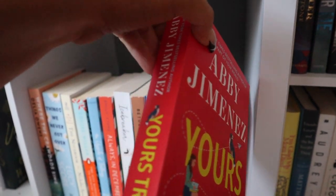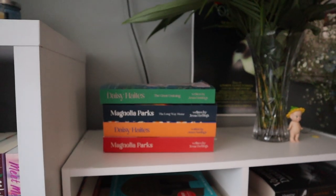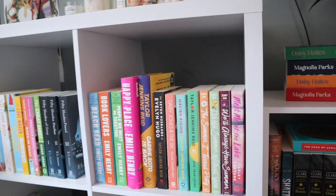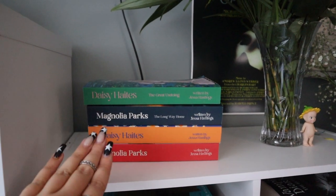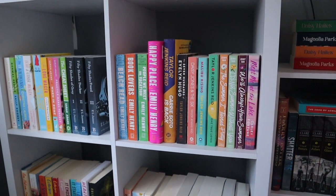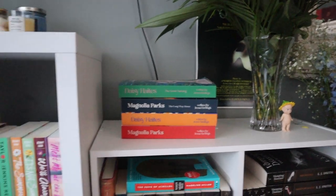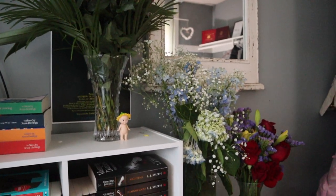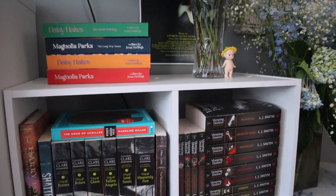Moving over here I have the Magnolia Parks and Daisy Haite series — I haven't read these yet, but I've heard if you love Gossip Girl you're going to like them. I also have the Chestnut Springs series coming — there are four books in that series and I have no idea where I'm going to put them since I'm running out of room for romance. They look so pretty here with all the flowers, and of course there's a little Sonny Angel sunflower.